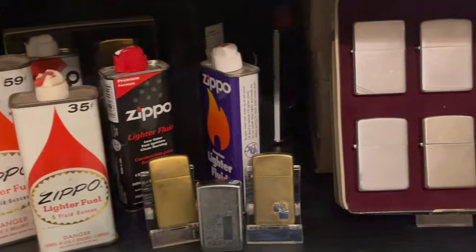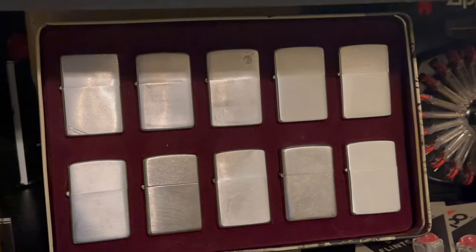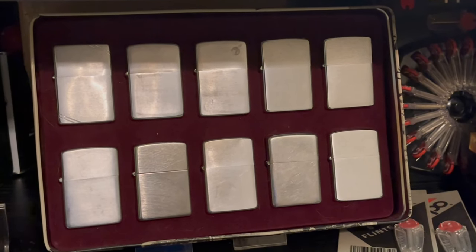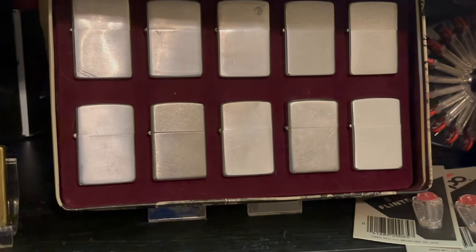Here we have some fuel cans with what I call my decade Zippos. These Zippos range from the 1940s all the way up to 2022 — just plain brushed chromes from the late 40s all the way up to 2022.